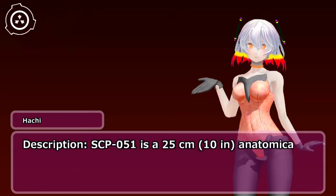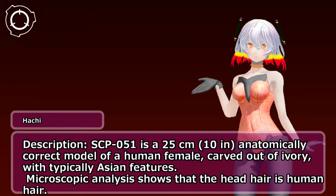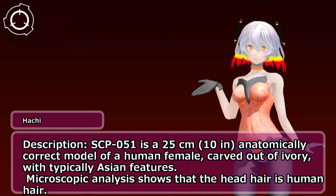Description: SCP-051 is a 25-centimeter (10 in) anatomically correct model of a human female, carved out of ivory, with typically Asian features.